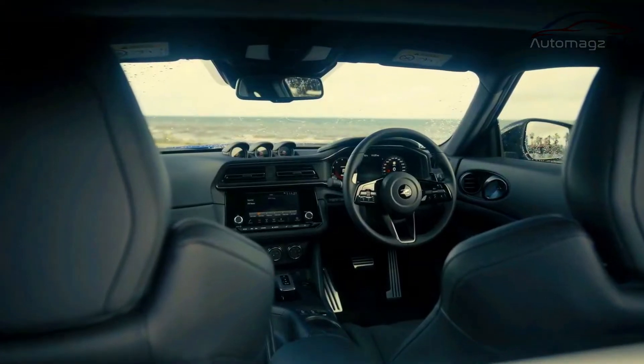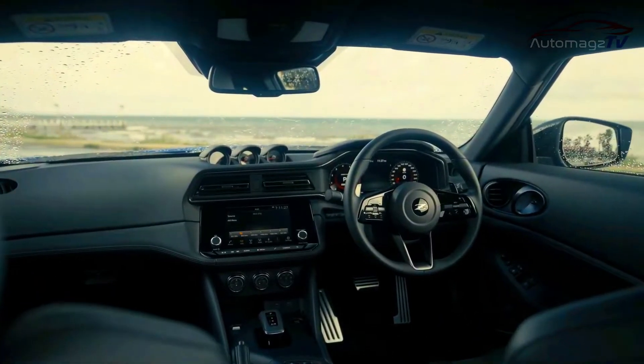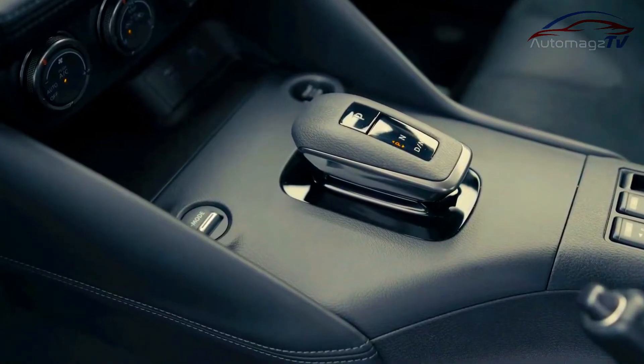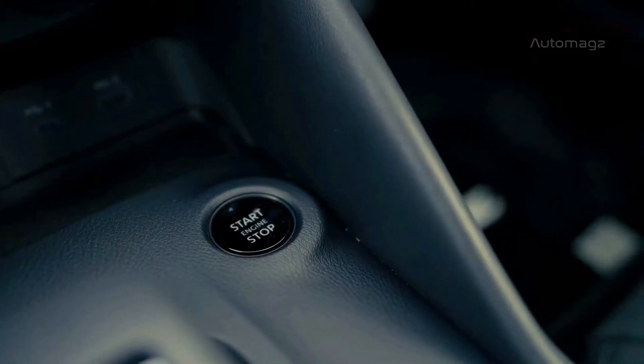The new Z receives a modernized cabin with updated materials, a welcome improvement over the current 370Z's dated interior. Leather upholstery, power adjustable seats, and dual zone automatic climate control are all available.